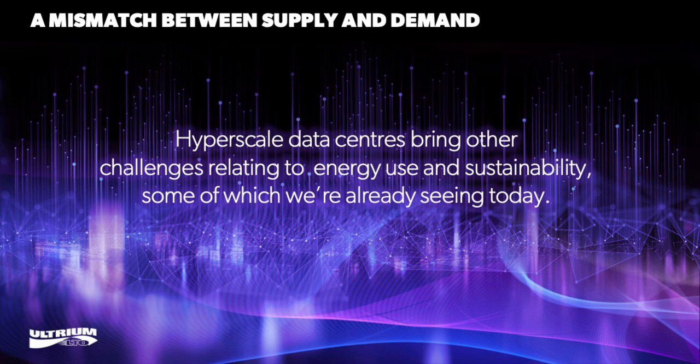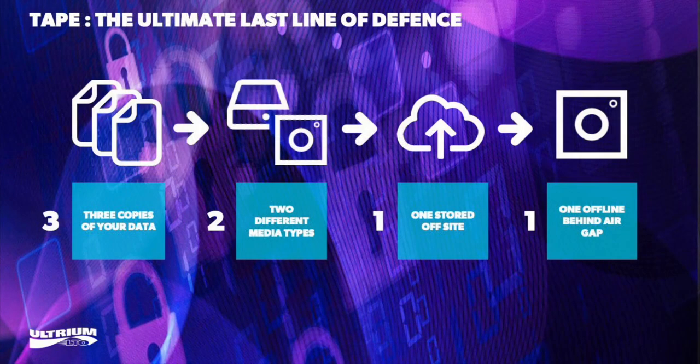Something very pertinent to today's IT landscape that we haven't addressed is cyber security. Tape can play a critical role in protecting against cyber attacks and ransomware when it comes to safeguarding business data.